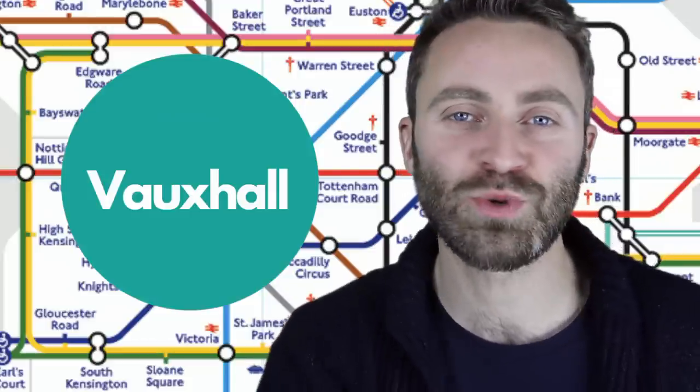This station is on the south side of the river, located next to MI6 which features in a James Bond film. The way to pronounce this is Vauxhall — two sounds. Stress is on the first syllable: Vauxhall. Vauxhall station.